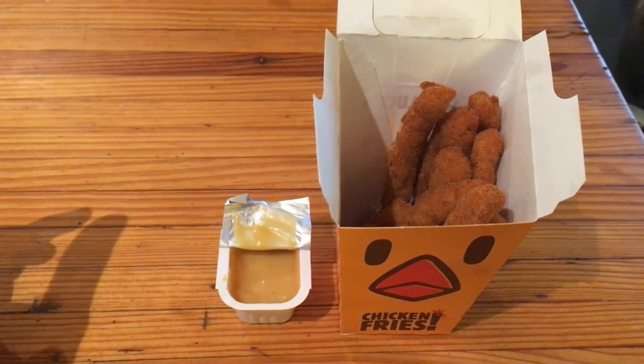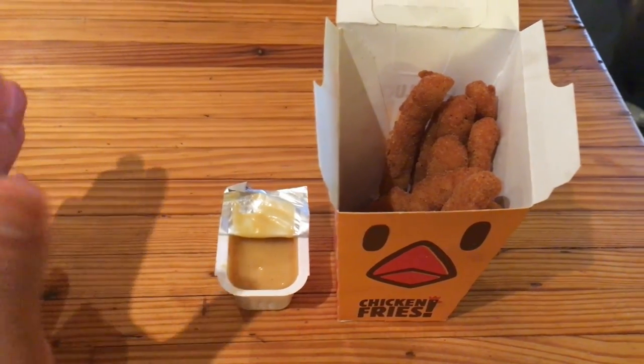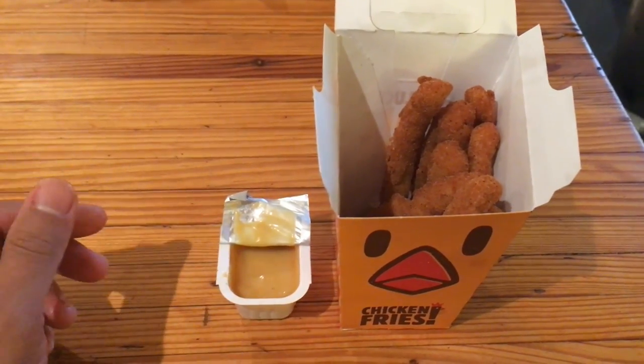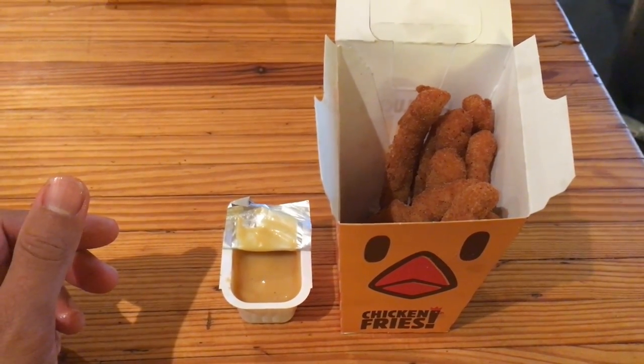If you're gonna have the chicken fries, you gotta have them with a sauce that's either sweet or tangy — maybe sweet and sour or even a ranch — something that isn't overpowering, to help neutralize the saltiness of the chicken fries. Because wow, I feel like it's drying my mouth as I speak, it's just so over-salted.